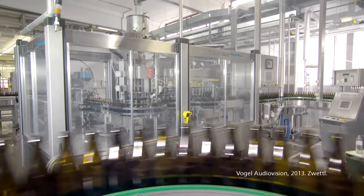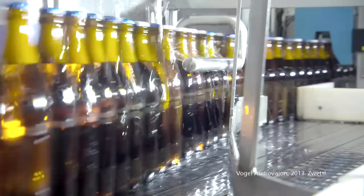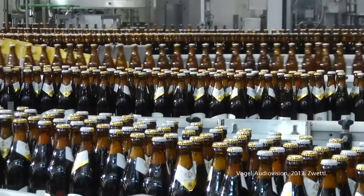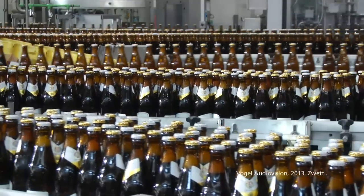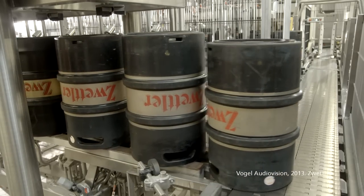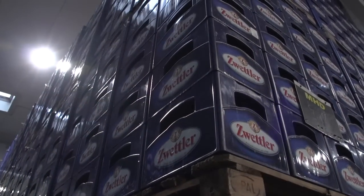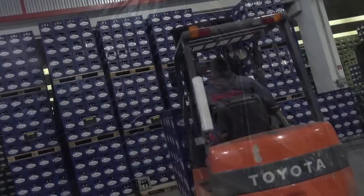Only after bottles and kegs have been cleaned are they directly filled from the bright beer tanks. At a rapid speed, the bottling system fills almost 30,000 bottles per hour. Kegs are filled at a more leisurely speed. Packed in crates and on pallets, the beer is delivered for a refreshing delight.